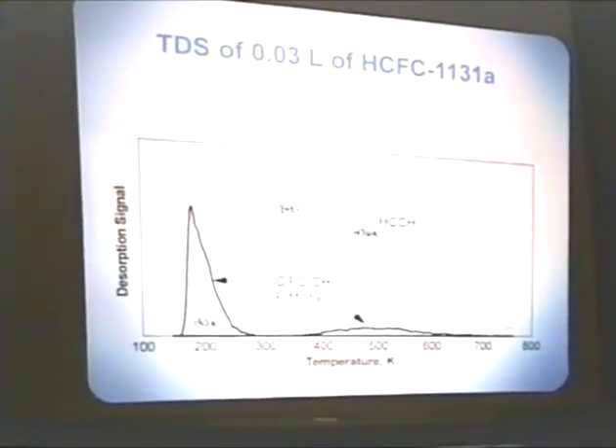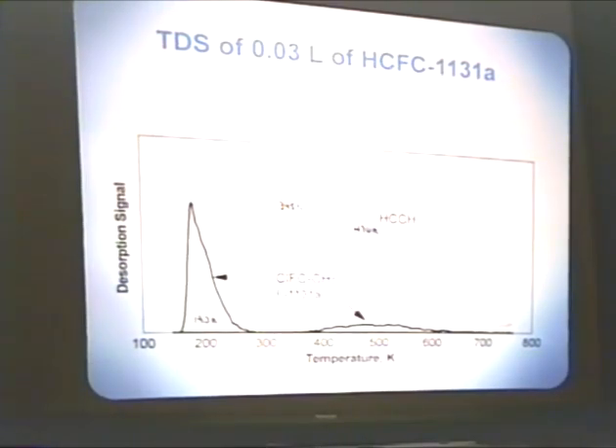This slide is of the ethene dosing, the HCFC-1131A, and it clearly shows that the acetylene is formed from the ethene — this is a further reaction of that. This is the F-1131A desorption feature, so the molecular peak grows back in as a series of constant-sized doses is performed. The acetylene peak dies off, especially this feature here, which corresponds in temperature to this broad feature for the F-1131A, and that's important because this is a clue that they could arise from a common surface intermediate, since they desorb at the same temperature.